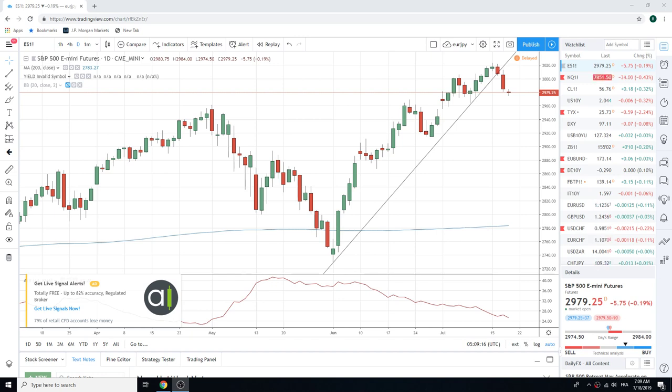Good morning, fans. PrivateerFX, coming at you Thursday, July 18.